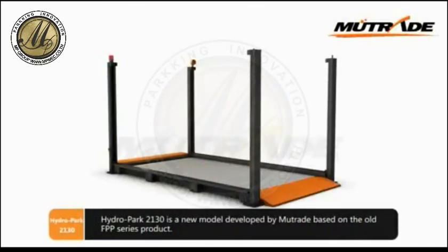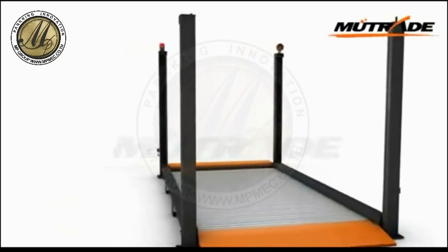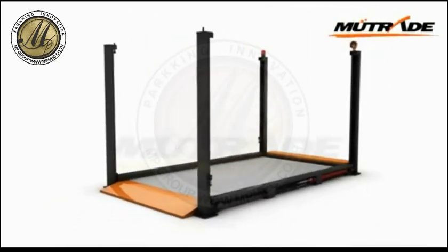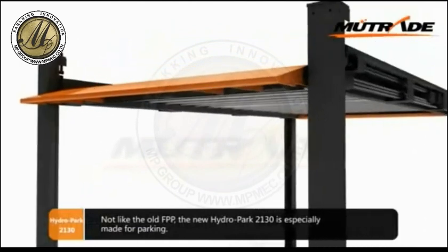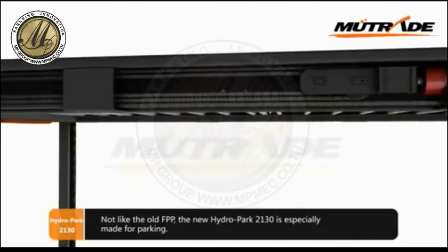Hydropark 2130 is a new model developed by MewTrade based on the old FPP series product. Unlike the old FPP, the new Hydropark 2130 is especially made for parking.